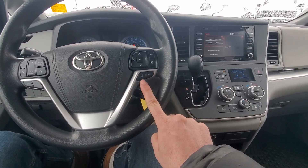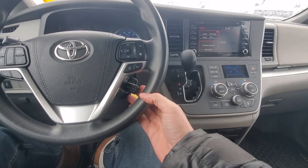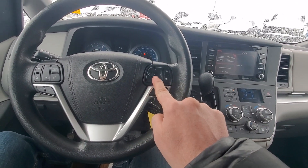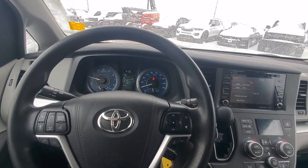We've got collision alert on this, lane keep assist, cruise control of course, all sorts of different menus and things to go through, and a pre-collision system as well. If you want more information on this, give me a shout at 403-992-0630. This is Freedom at Macklin Ford, Calgary's most likable Ford store. We look forward to helping you soon — take care.